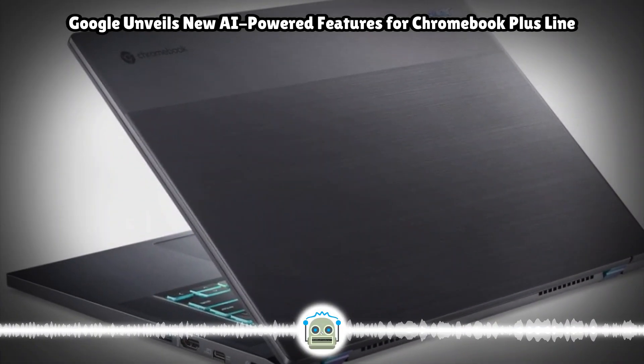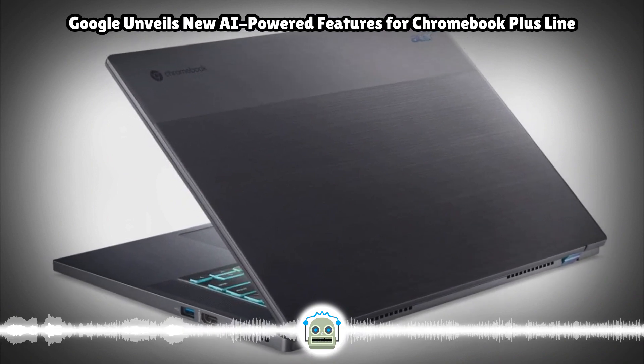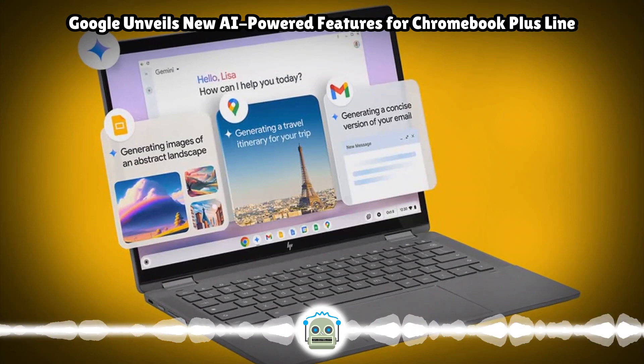Google announced new AI-powered features today for its Chromebook Plus line of devices, such as a writing assistant, a wallpaper creator, and easy access to Google's Gemini chatbot.